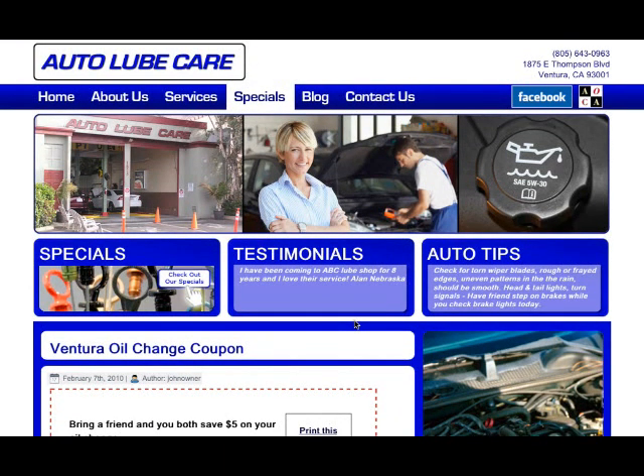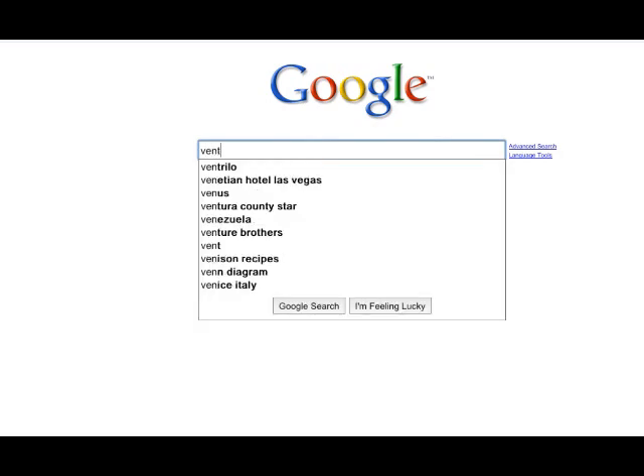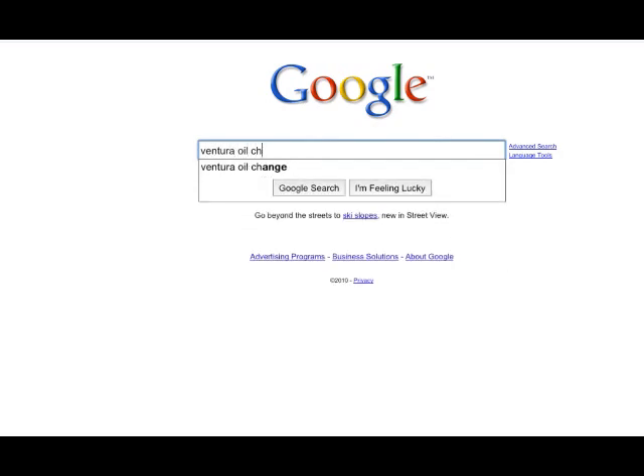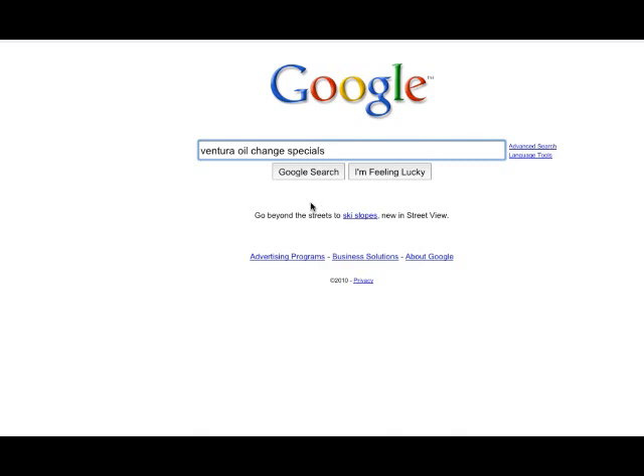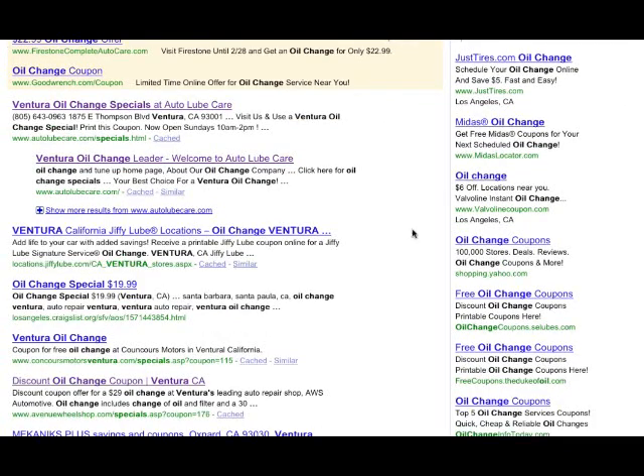Now let's go ahead and see how AutoLubeCare.com is doing in Google. One of the more popular search terms for AutoLubeCare is 'Ventura Oil Change Specials.' The first two spots are paid positions, but AutoLubeCare.com specials comes up as the first organic result and AutoLubeCare.com comes up as the second result. So it's very, very nice.